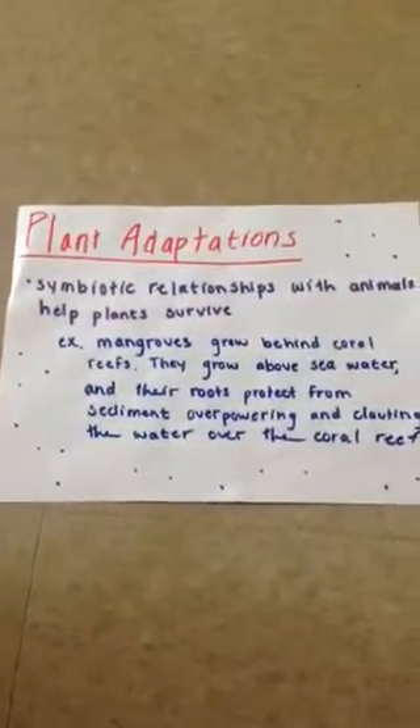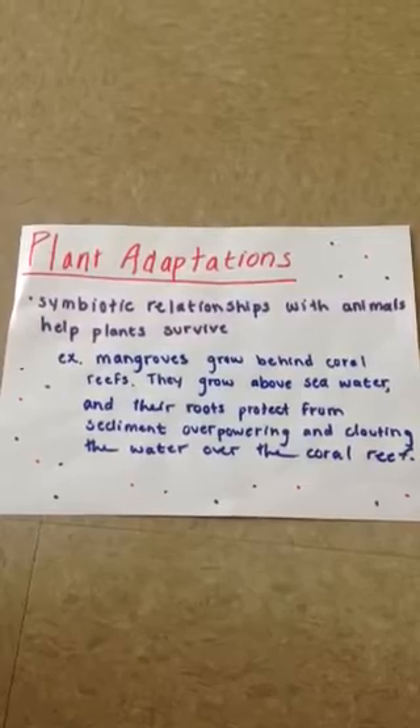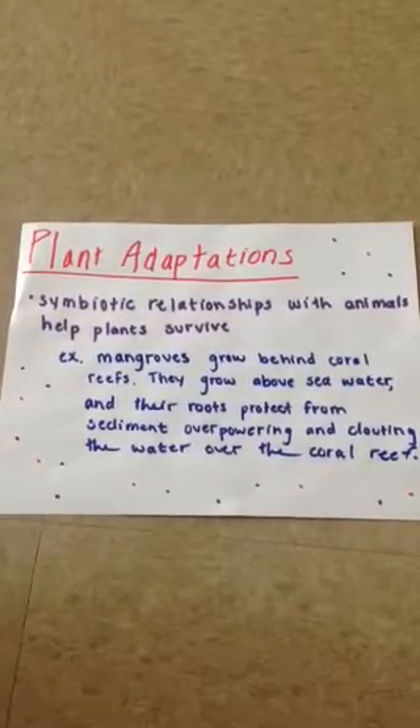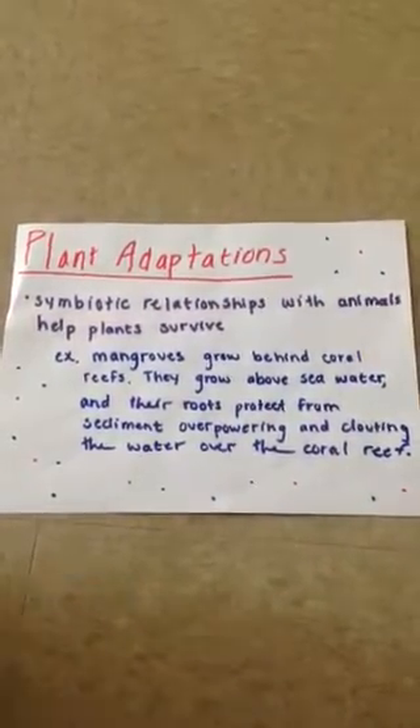Plant adaptations. Symbiotic relationships with animals help plants survive. For example, mangroves grow behind coral reefs. These mangroves grow above seawater and their roots protect the sediment from overpowering and clouding the water over the coral reef.